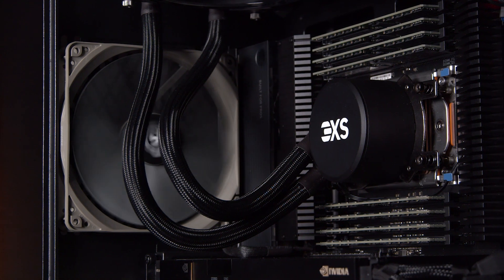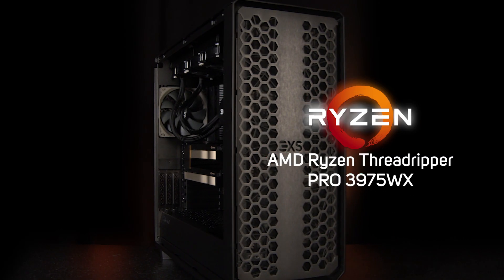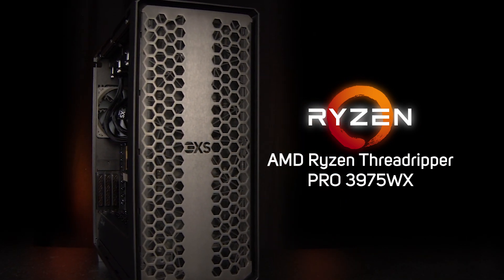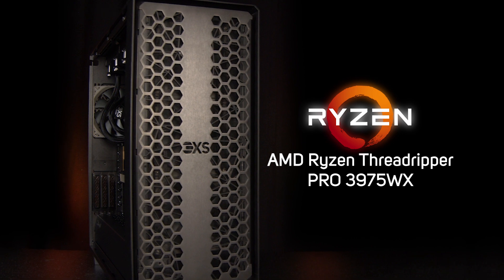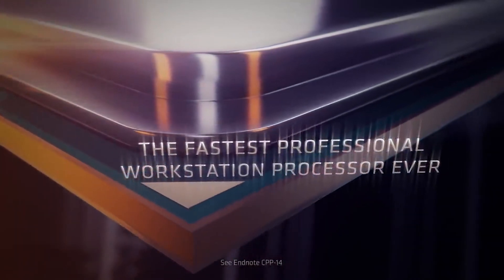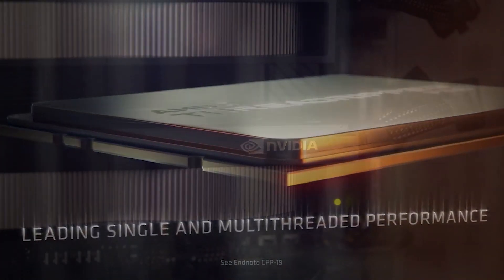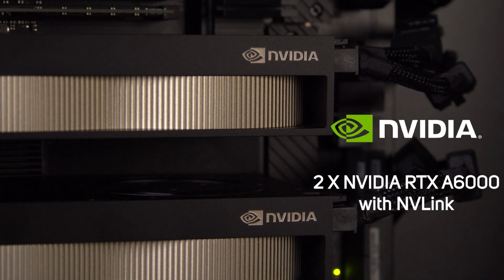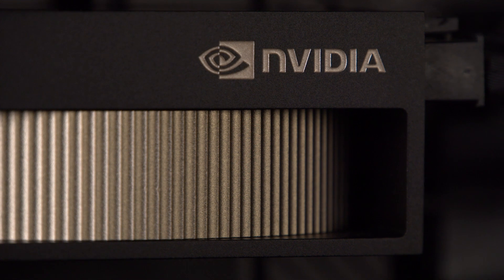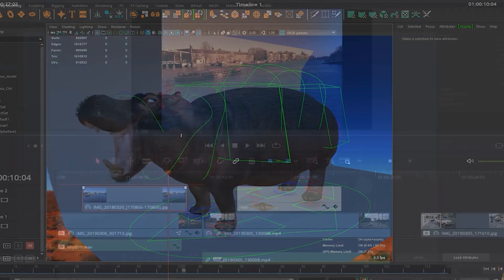Say goodbye to waiting for complex simulations and renders to complete with this AMD Threadripper Pro workstation. Powered by AMD Threadripper Pro CPUs with up to 64 cores and 2TB of ultra-reliable ECC-registered memory, plus armed with two NVIDIA RTX A6000 GPU accelerators, this is the ultimate workstation for demanding CAE, CFD, and media and entertainment workflows.